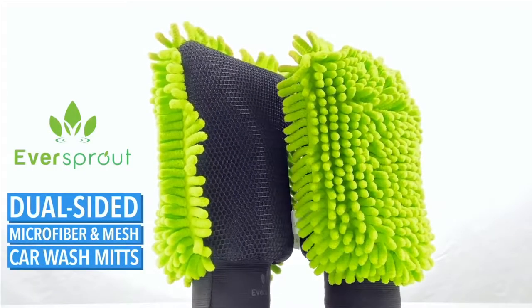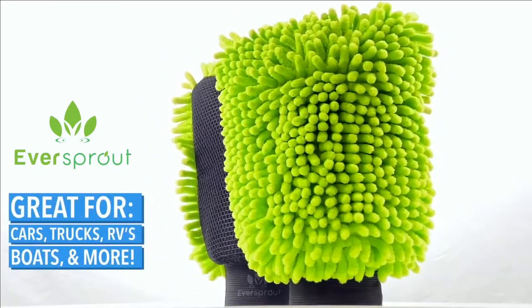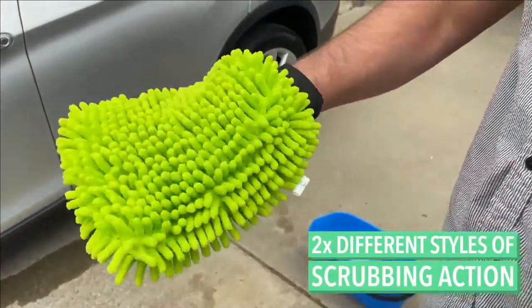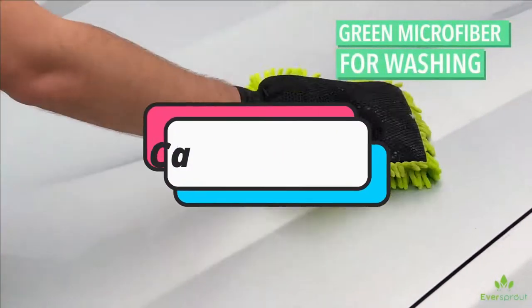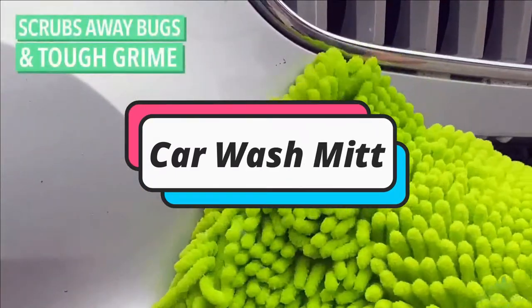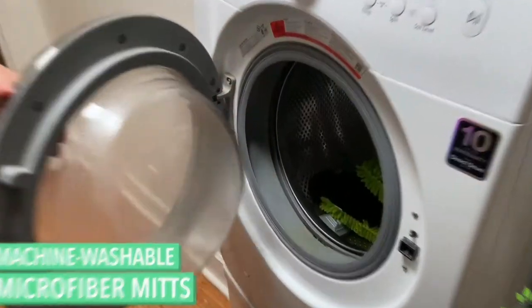Welcome guys. A car wash mitt is extremely absorbent and soft, and lifts and traps dirt and grime to minimize scratching and swirling. It also carries more suds for faster, safer washing and a scratch-free show car finish. In this video, Automotive Care brings the 5 best car wash mitts in 2021. Through extensive research we have put together a list and mention their links in the description box.